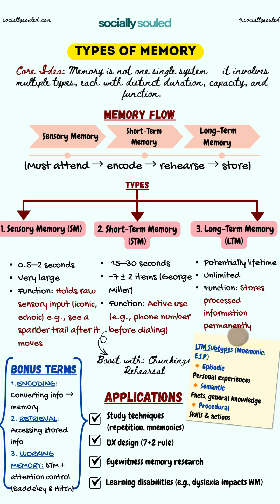Let's not forget three key concepts: encoding, retrieval, and working memory. Encoding is turning input into a memory, whereas retrieval is about accessing that stored information. Working memory is a modern view of short-term memory — it's your brain's workspace. According to Baddeley and Hitch, it's where short-term storage meets attention control.